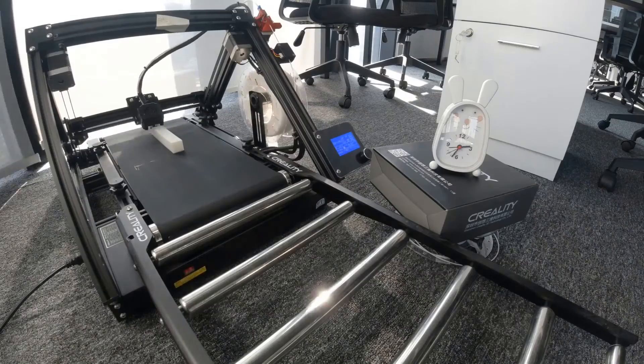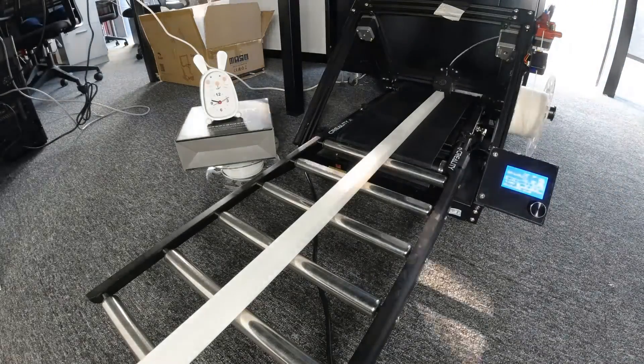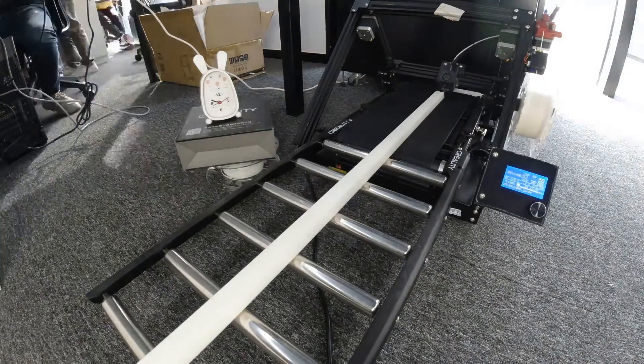In summary, the CR30 is recommended for users aiming to enhance productivity and make the most of its extra-long printing capability for various models.